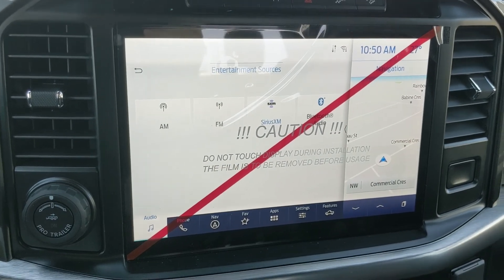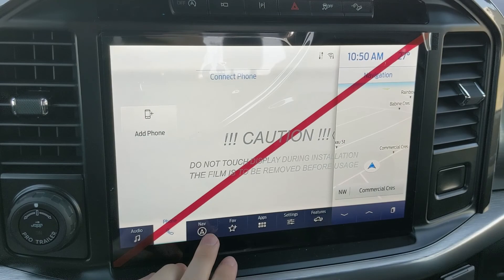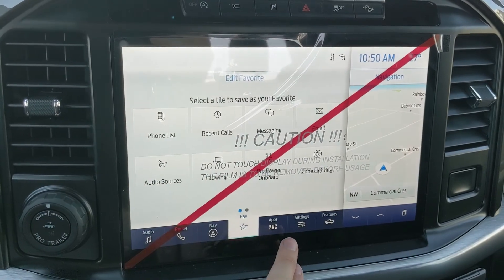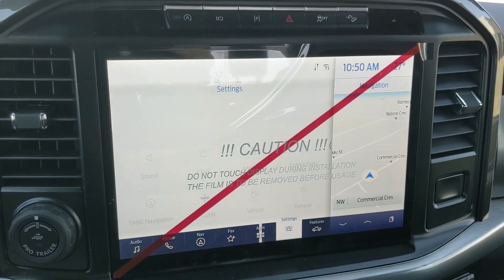The infotainment screen is SiriusXM and Bluetooth-capable, so you have some options for whatever you want to listen to. You have Bluetooth phone controls, navigation screens so you're hopefully not going to get lost, a favorites screen for all your most-used apps and settings, and whatever additional apps you may have installed.